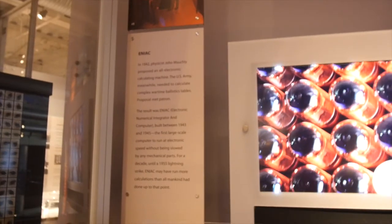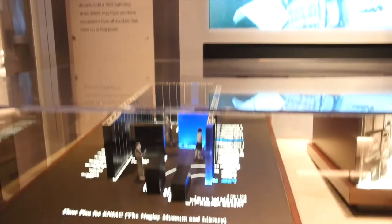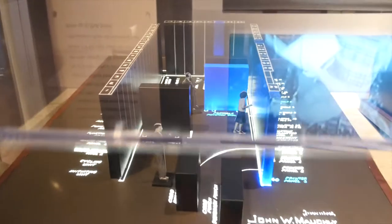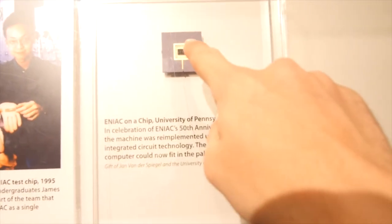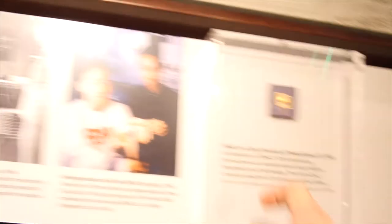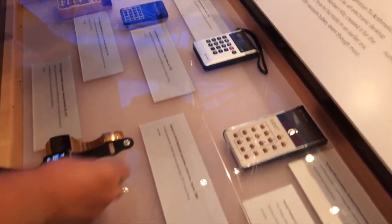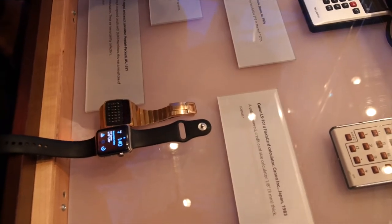So this is crazy. There is a machine called the ENIAC, which is basically like a full computer-sized room — that's what it looks like to scale. And essentially, in 1995, the University of Pennsylvania recreated the technology in the ENIAC, and it fit on this little tiny chip. Everything that used to be in the room is a little tiny chip now. That's insane. What's the difference? It's about the same size. It's crazy, isn't it?